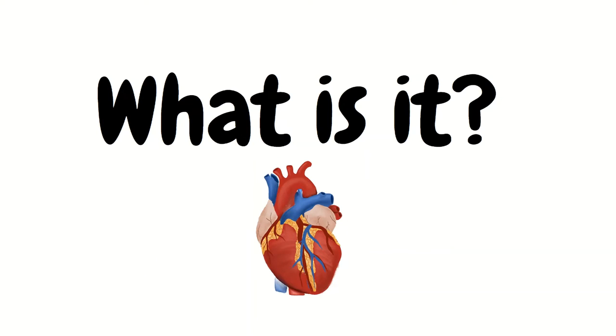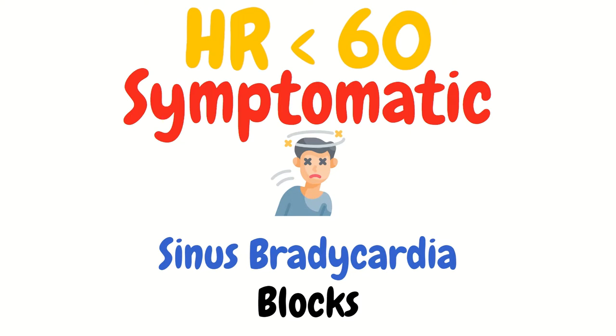So what is bradycardia? Bradycardia is a heart rate less than 60. However in the ER we care mostly about symptomatic bradycardia, where the heart rate is low to the point where it is affecting perfusion. This goes back to the principle of needing to decide whether patients are unstable or stable, and symptomatic bradycardia is definitely unstable.